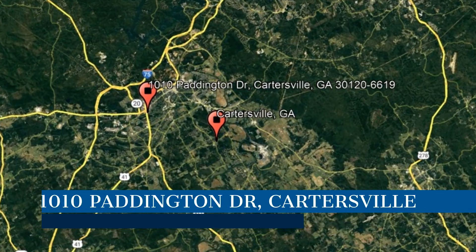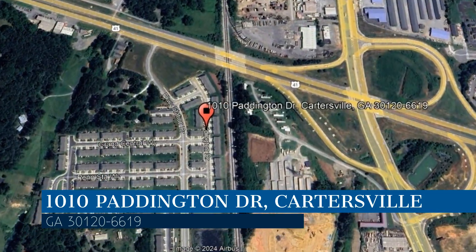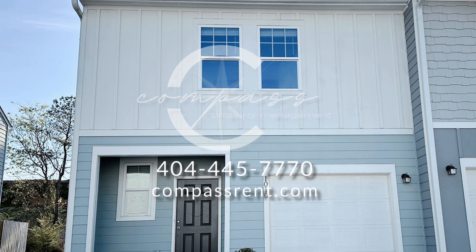Check out this available property and make it yours today. This property is located at the address on your screen. We are Compass Property Management Group, a leader in Cartersville Property Management. This townhome in Cartersville, GA is close to Interstate 75, shops, and restaurants.